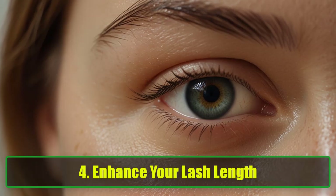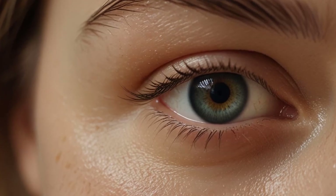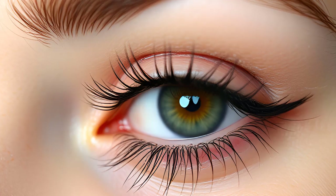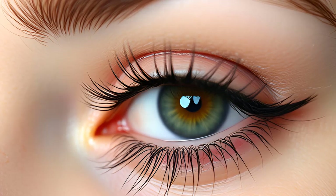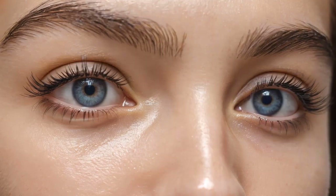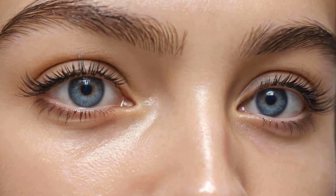4. Enhance Your Lash Length. Want longer, fuller lashes? Vaseline's moisturizing properties can help nourish your eyelids and keep the skin around them smooth, promoting healthier lash growth. Regular application on your lashes can give them a glossy appearance, and over time they may even appear fuller. Pro Tip: Apply a tiny amount to your lashes before bed and let the jelly work its magic overnight.